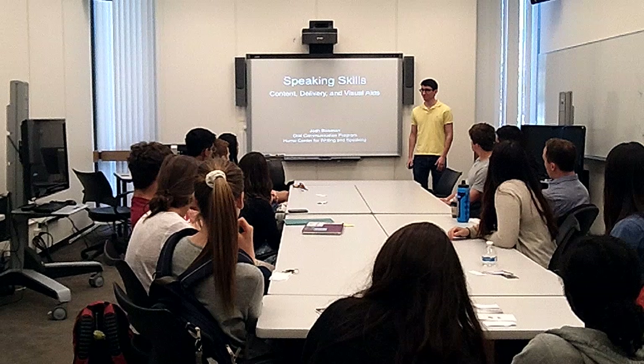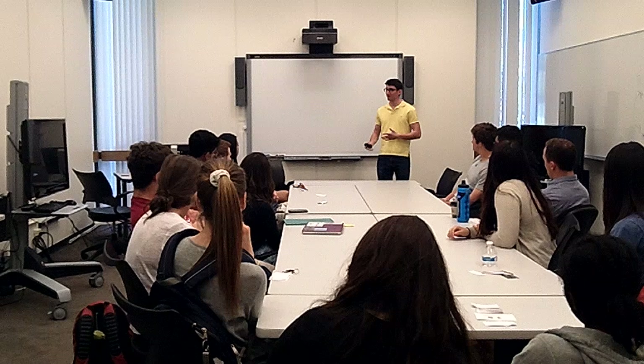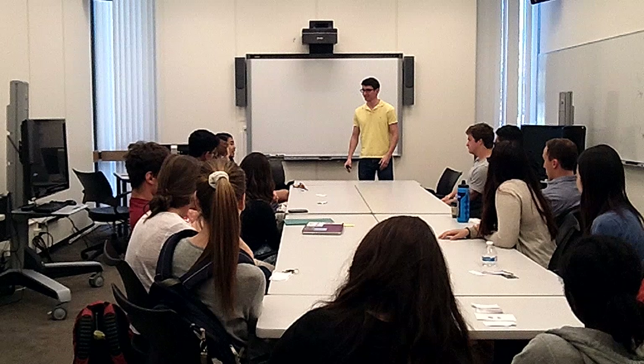I'd like to focus on content, delivery, and visual aids. But before doing so, I'd like to get to know all of you a little bit. If you could all go around and say your name, and then one thing you want to work on in terms of public speaking or presentations.